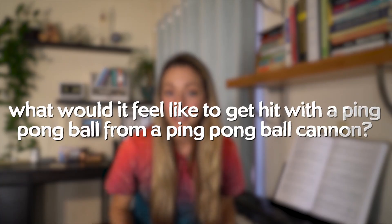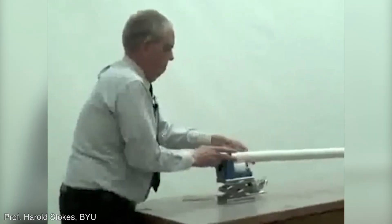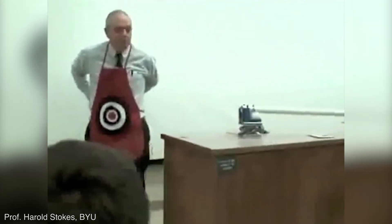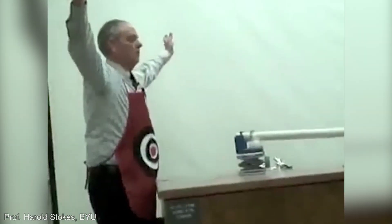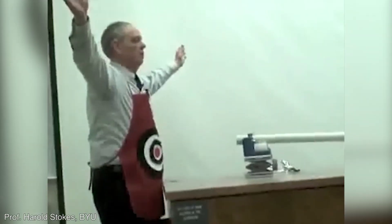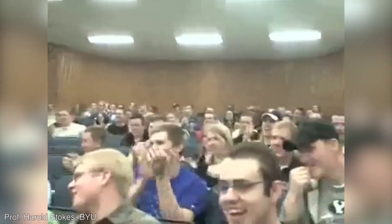This leads us to question number three: what would it feel like to get hit with a ping pong ball from a ping pong ball cannon? Here's a video from a professor that allowed his students to shoot him with a ping pong cannon in the stomach. Do it on three — three, two, one. That is madness. I want to reiterate though, this was in the stomach, not in the head. A headshot could potentially be fatal. And by the way, we stood back, we wore safety goggles — it was all adults doing this, no children.